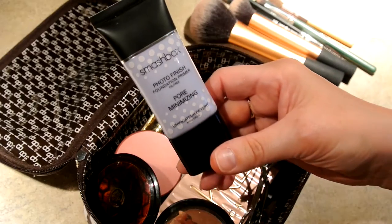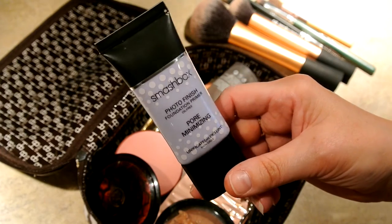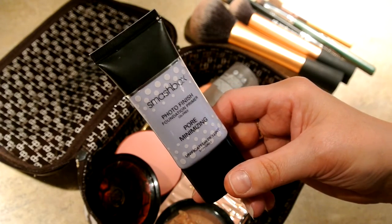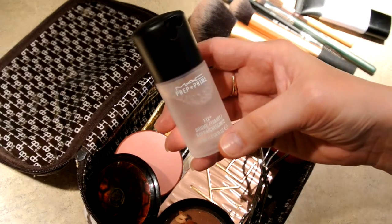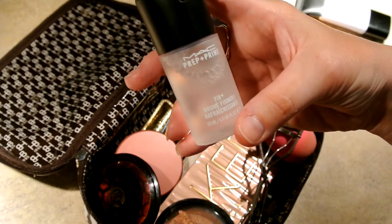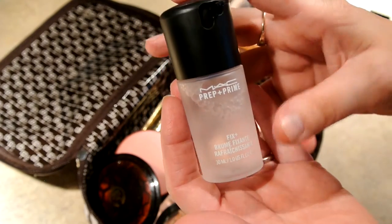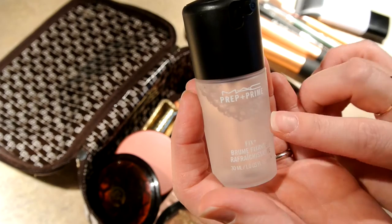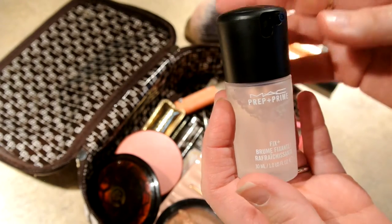Next thing in here is my Smashbox Photo Finish Pore Minimizing. I love this down my T-zone on my face to help prevent shininess. This is my MAC Prep and Prime Fix Plus, just the travel size which you can get for like $10. This is an amazing setting spray and it lasts a really long time, so I really recommend just buying the travel size and not wasting your money on the big one.